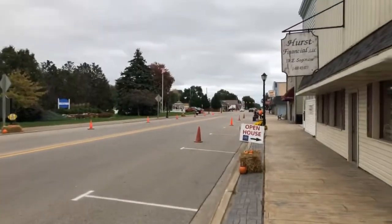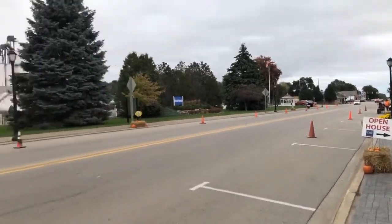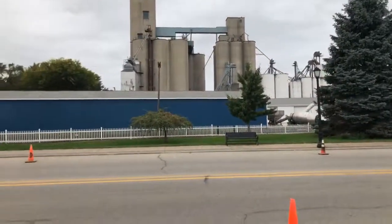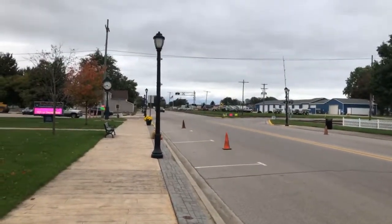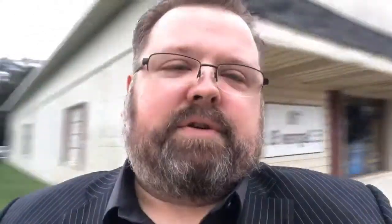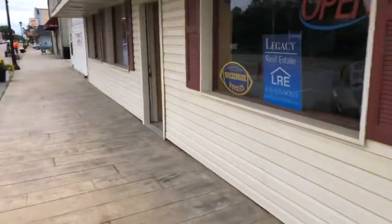We'll do a quick little walkthrough on the building. As you can see, there is a lot going on in this downtown — great little offices and businesses all through here, right across the street from the granary. Let's do a quick little tour on the inside. Like I said, the building was built in the 60s.